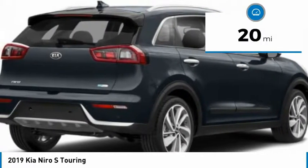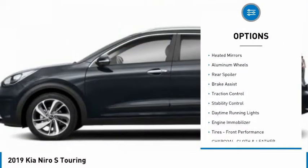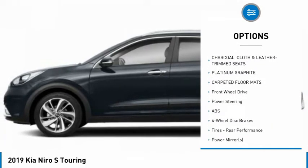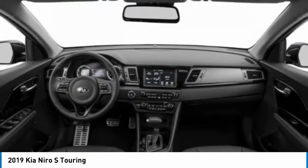This vehicle has less than 100 miles. Here are some of this vehicle's great options: blind spot monitor, heated mirrors, aluminum wheels, rear spoiler, brake assist, traction control, stability control, daytime running lights, engine immobilizer, and front performance tires.